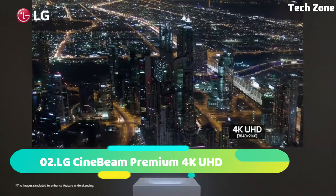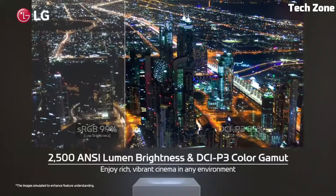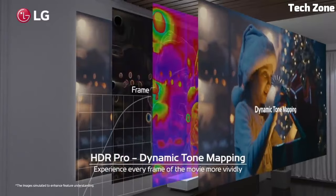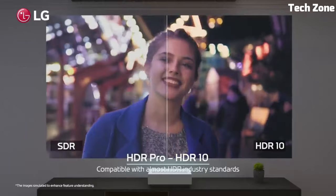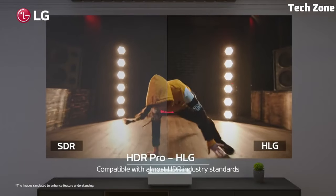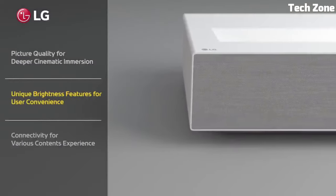Number 2: LG CineBeam Premium 4K UHD Laser UST projector is a pinnacle of home theater innovation. This projector utilizes cutting-edge laser technology to deliver stunning 4K UHD visuals with unmatched precision and clarity. Its ultra-short-throw design allows it to be placed just inches away from the screen or wall, creating a massive cinematic viewing experience of up to 120 inches.